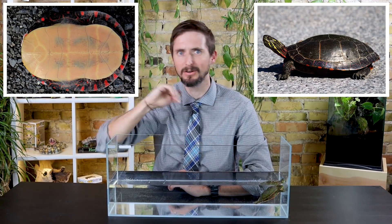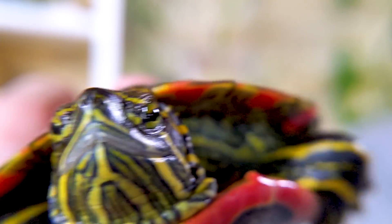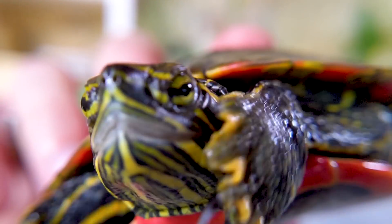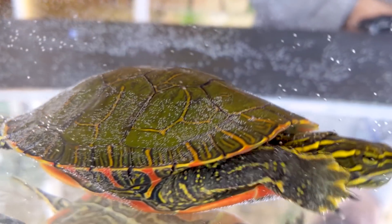The midland painted turtle looks basically like this western painted turtle except its plastron is yellow. They don't have any stripes down the back or bars across them either. They're about the same size as western painted turtles, which are a little bit larger — despite the fact that this one is young and still small.